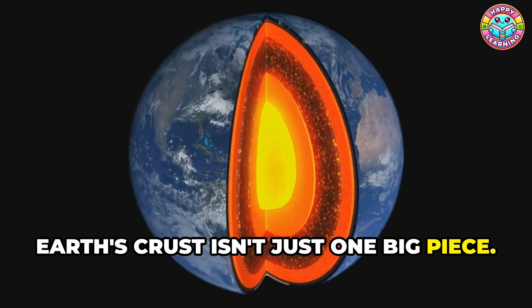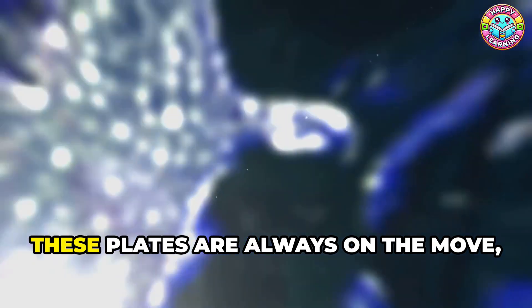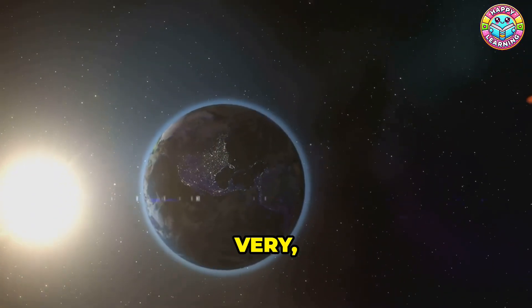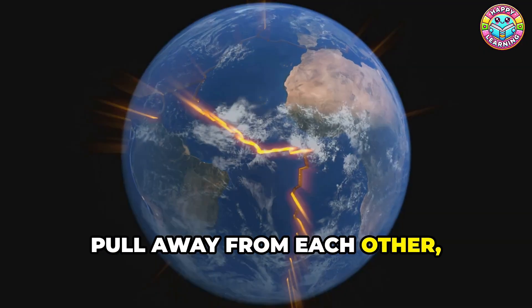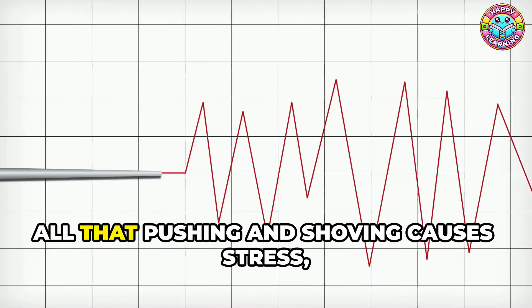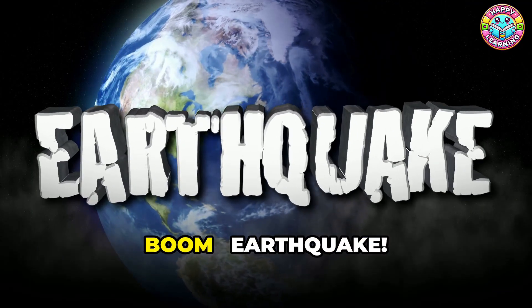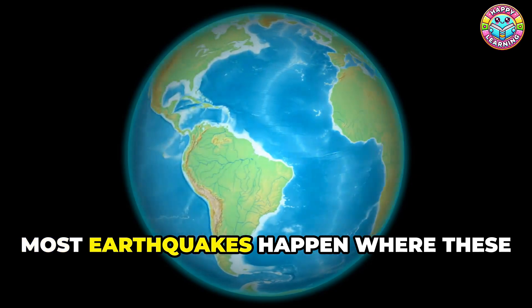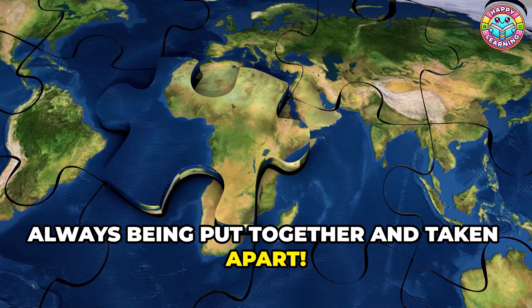Earth's crust isn't just one big piece — it's broken into giant puzzle pieces called tectonic plates. These plates are always on the move, very, very slowly. Sometimes they bump into each other, pull away from each other, or rub against each other. All that pushing and shoving causes stress, and when that stress is released — boom — earthquake. Most earthquakes happen where these plates meet. It's like a giant Earth puzzle that's always being put together and taken apart.